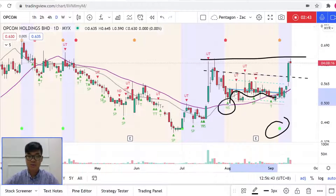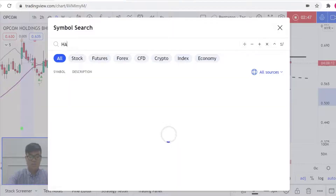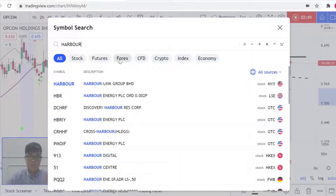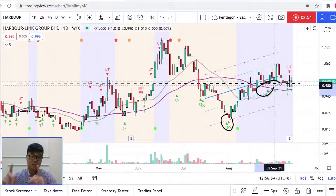Harbor looks kind of interesting. Even though it broke a little bit from the NS over here, currently it is still forming another NS, holding nicely on the 40s. Let's see how it goes — thank you for watching this video.